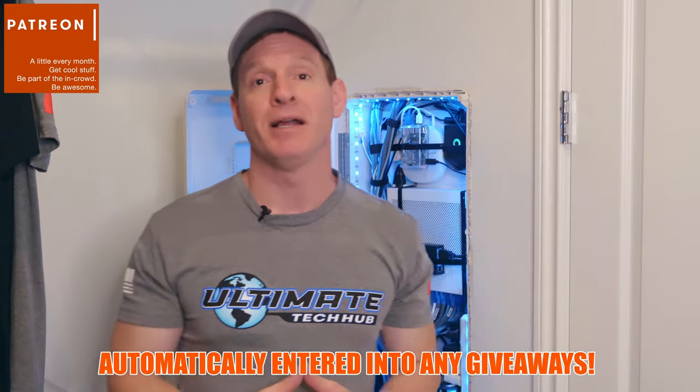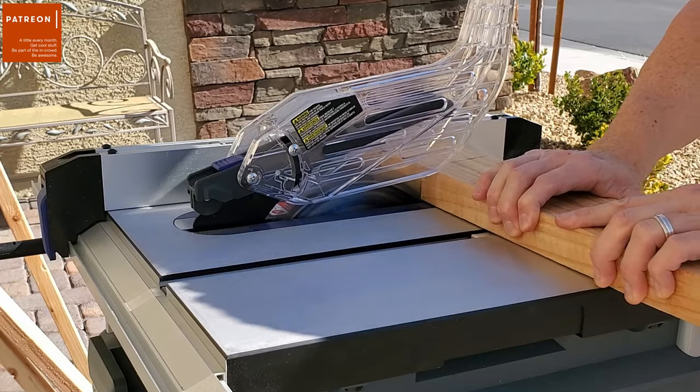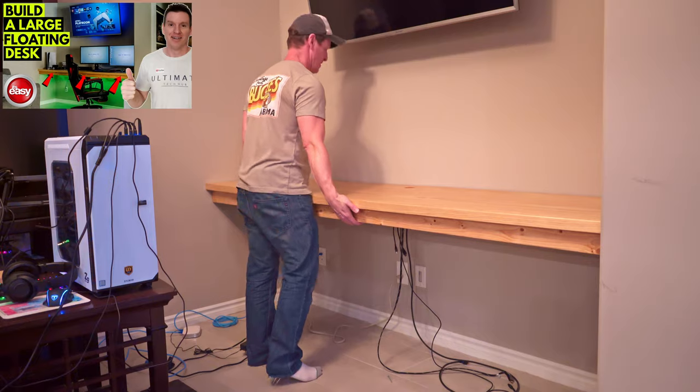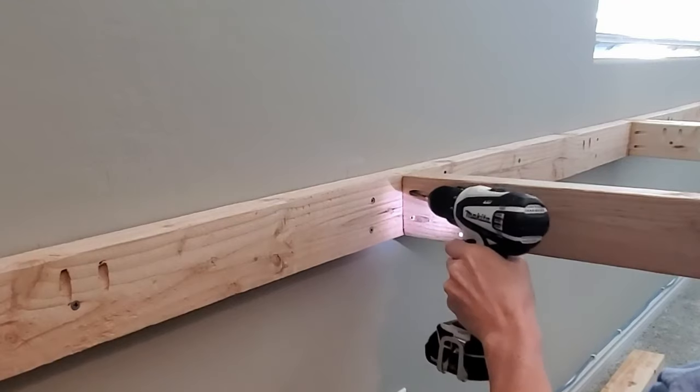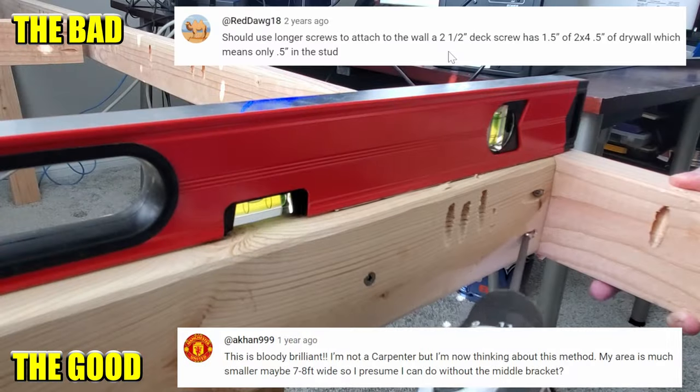I'm not a professional woodworker and I don't claim to be — I'm just a woodworking hobbyist. I've got a table saw, a drill, and a passion for building, and that's about it. In today's video we're going to take a look at this desk and see how it held up. We'll talk about what I like and what I don't like, and we'll even go over the comments you guys made about how I built it — the good, the bad, and the ugly.